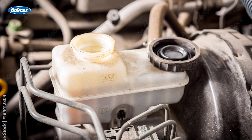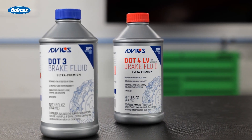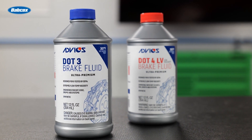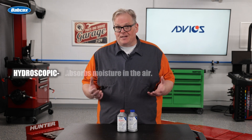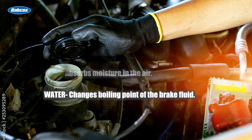Brake fluid condition depends on two types of indicators: water concentration and also the condition of the additive package. Water concentration is easily measured, but measuring the condition of the additive package requires looking at factors controlled by the additive package. Since brake fluid is hygroscopic, it means that it absorbs moisture in the air, and water changes the boiling point of the brake fluid.